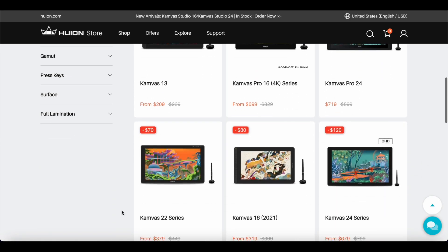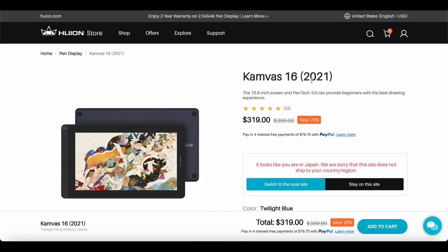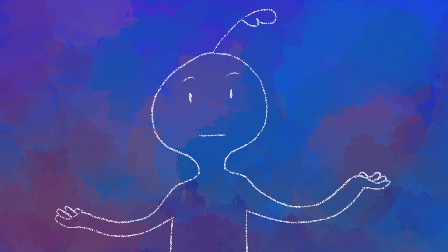Brands like Huion and XP-Pen also have alternatives that are similar or slightly lower specs for as low as $300 to $400, like Huion's 2021 Canvas 16 model and XP-Pen's Artist 15.6 Pro. The goal of this video is not to trash talk Wacom or its pen displays, but rather help spread the word to artists that there are more and more consumer-friendly and viable options popping up from other companies, and it's worth giving them a shot.